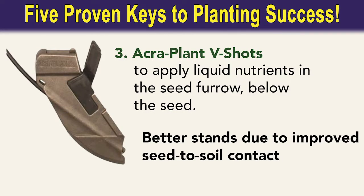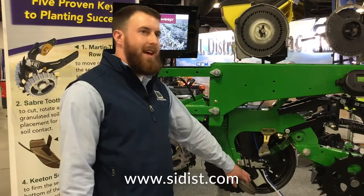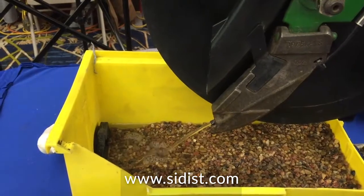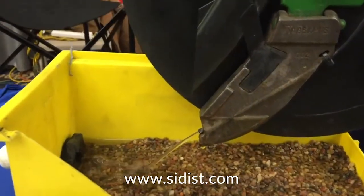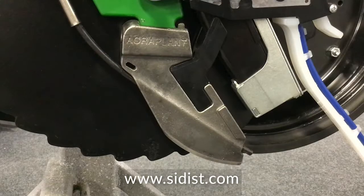The Accuplant V-Shot is another useful item in our lineup. It applies fertilizer below the seed where it belongs. Its chrome carbide design allows for long wear life as it creates the true V seed trench. It also gives you an opportunity to implement the four R's of nutrient stewardship practices.